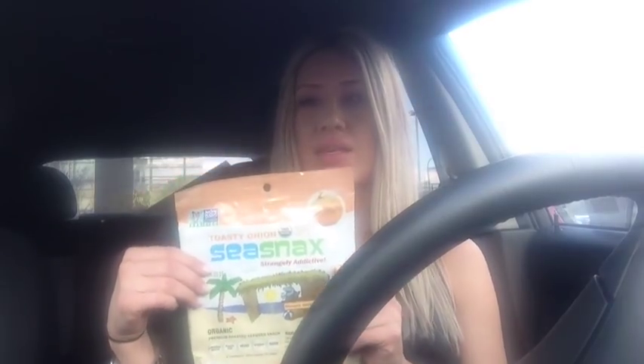The next thing I got was a whole bunch of sea snacks. I got the toasty onion ones in the full sheets, and then I got the small snack-size ones in wasabi — which I've never had — and also the toasty onion. A friend of mine got me hooked on sea snacks and I'm obsessed. They're really great if you're craving chips or something salty. They have a really sea taste to them — not like seafood, but they taste like the ocean. I love them.